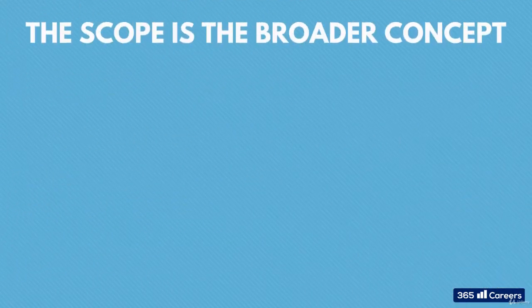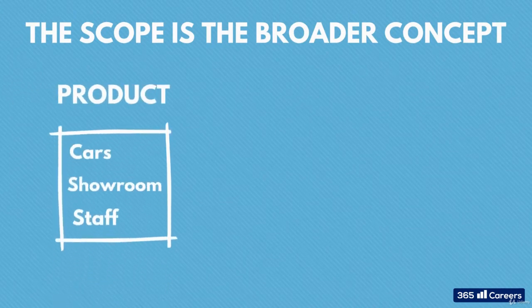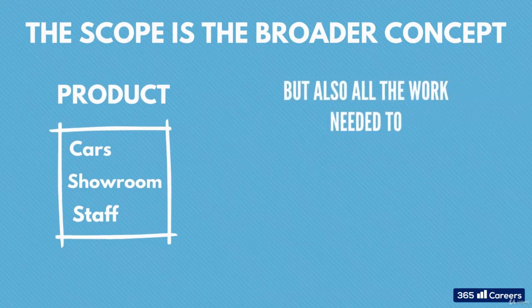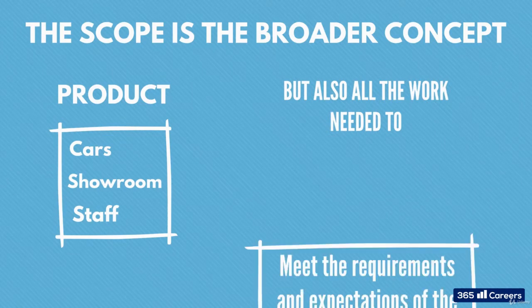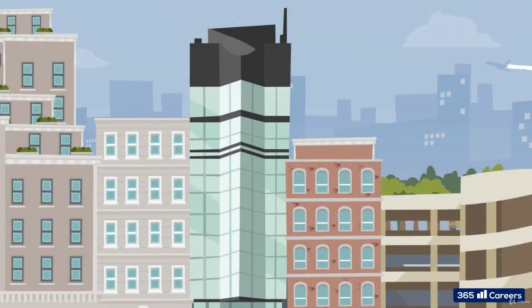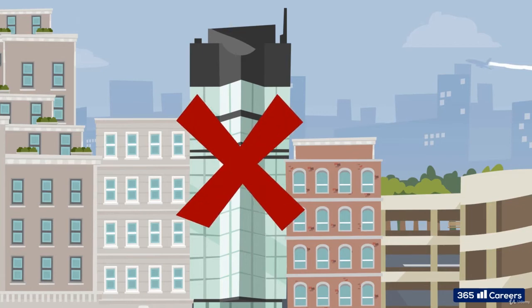Remember, the scope is the broader concept. It's not just the product — or in our example, the cars, the showroom, and staff themselves. It includes all the additional work that needs to be done to ensure the product is not only created, but meets the requirements and expectations of the project stakeholders. Now, what if you find out there's a building already on the piece of land that you want to build the showroom on? You'll have to demolish it. This is not part of the construction deliverable, but needs to be done before anything else can start. Therefore, it's part of the scope.